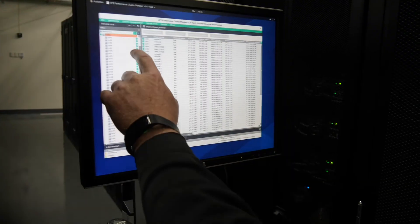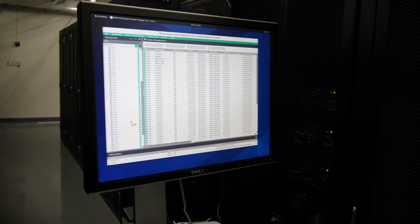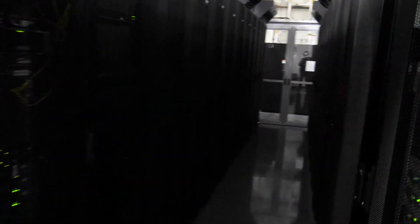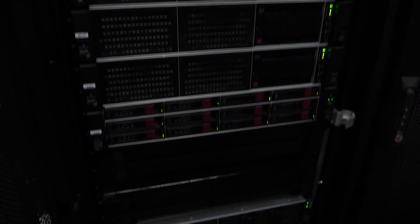It provides students with something they're not going to be able to get at most universities in this area. Most of the time, high-performance computing resources are used for graduate study, graduate education, and graduate research. Here, all the students using it are undergraduate students, so it's amazing to see that kind of tool being used by our undergraduates.